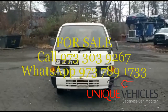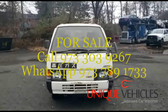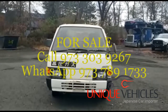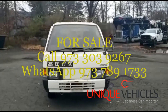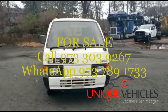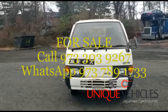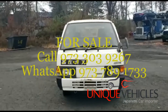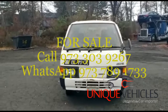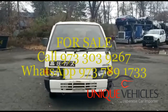Good morning folks, this is Ash from Unique Vehicles. Today is Saturday, November 26th or 27th. What we have for you is a 1991 Nissan Vanette pickup truck. Body-wise it's slightly bigger than the other mini trucks, but still relatively smaller than our regular pickup trucks. This one has 80,000 kilometers, manual transmission, AC, and 4x4.